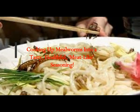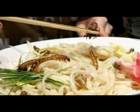Cooking up bugs — mealworms into a tasty, healthful, meat-like seasoning. This is by the American Chemical Society on phys.org. I'm not kidding — they're now giving us recipes for bugs.